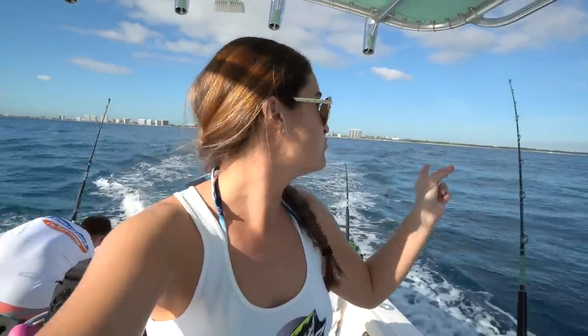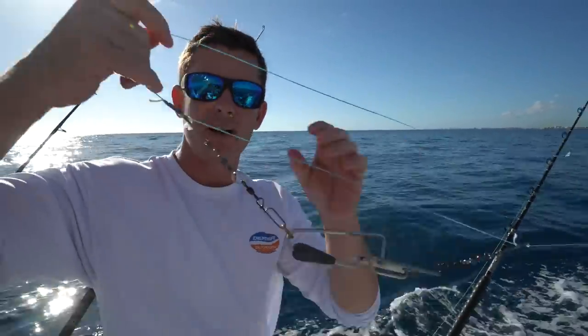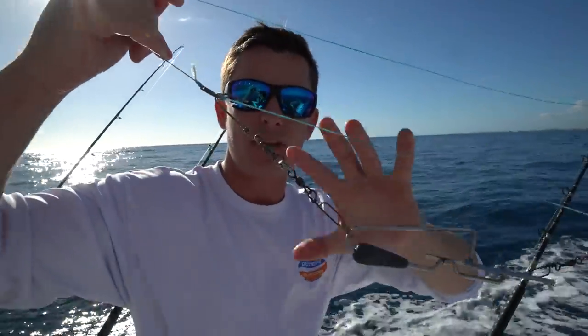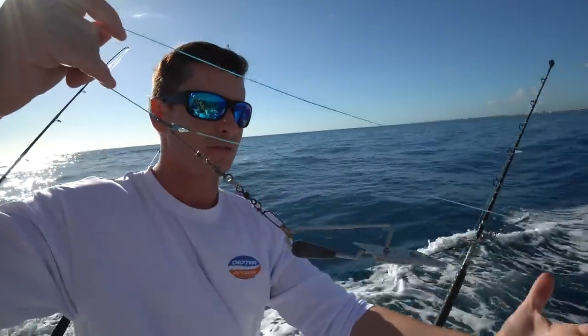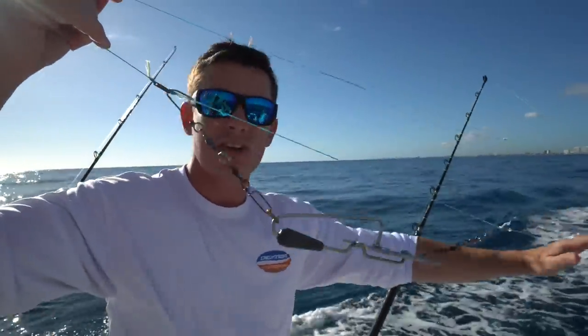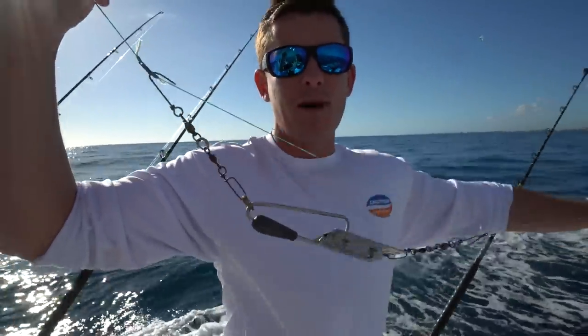We have the bait strip and sea witch on this side, and then we have a spoon on this side which hasn't gotten hit yet, as well as a feather which also hasn't gotten hit yet. Here's the planer we're using — it's a number four — and then we have a bridle system so that when we get this to the rod tip, Brooke can reel in the fish without having to hand-line it. Attached to this where our lure is, we have about 100 feet of 50-pound mono.